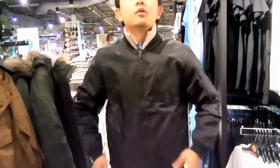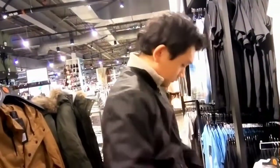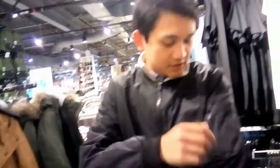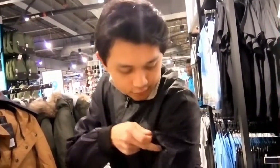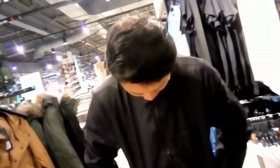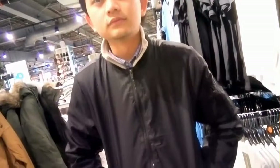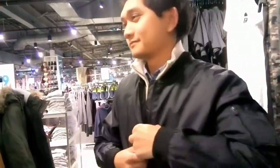It looks really good — comment below if you think Dara looks really good in this jacket. I like this jacket a lot, it's only $18. It's a good rain jacket — look at the material, you got the zipper here and pockets for all your coins. It's good for spring when it's kind of cold but not too hot.